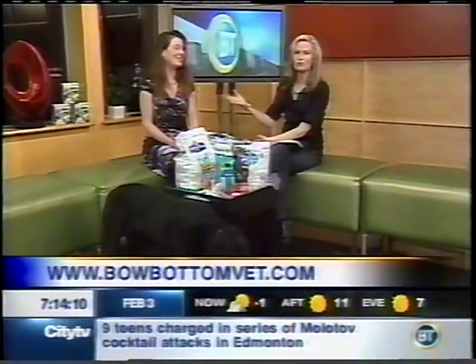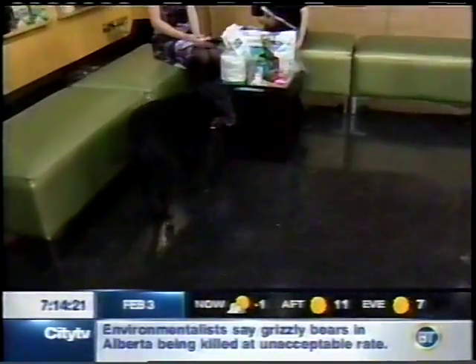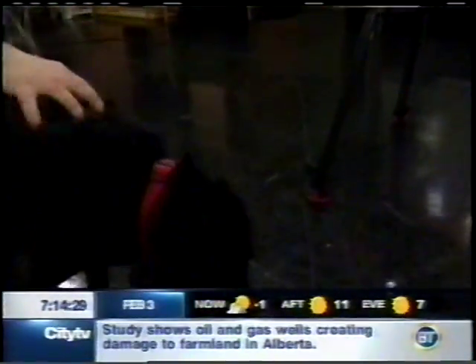It starts with regular brushing, just like for humans. There are lots of great products out there, so go and see your veterinarian and get some help with this. Stay ahead of it so you don't have to deal with a root canal or braces. Thanks for bringing in Tessa this morning. Dr. Julie Schell can be found at Bow Bottom Veterinary Hospital. Tessa is the star of the day.